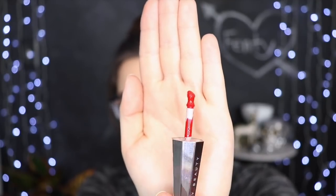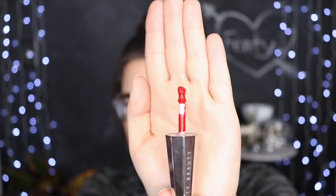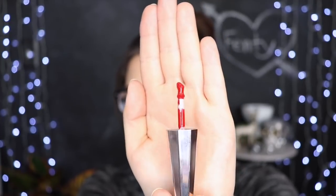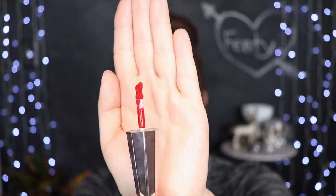Here we have the actual doe foot applicator itself. It's a very interesting shape — it's round on the tip and then it kind of goes in. It is not your standard doe foot and they said this is supposed to be the best doe foot ever. There is a smell to it but it's not crazy strong — it smells a little bit vanilla-y. Nothing too crazy, not like it's punching you in the face with scent.